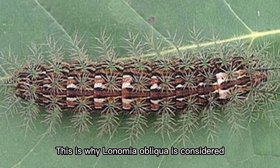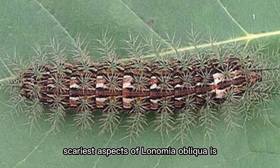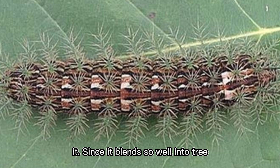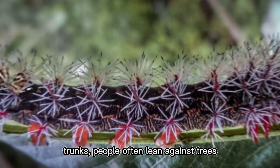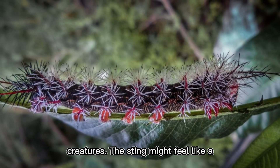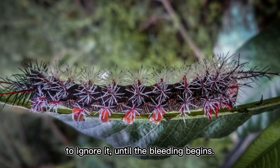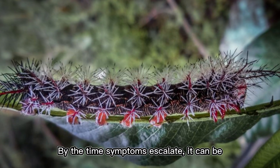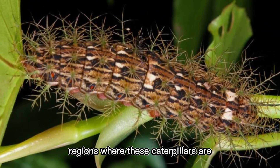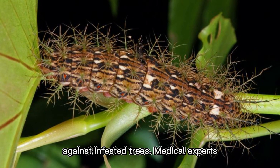This is why Lonomia obliqua is considered one of the few caterpillars capable of killing a human being. One of the scariest aspects is how easily people come into contact with it. Since it blends so well into tree trunks, people often lean against trees without realizing they're pressing against a swarm of these venomous creatures. The sting might feel like a minor itch at first, leading many victims to ignore it — until the bleeding begins.